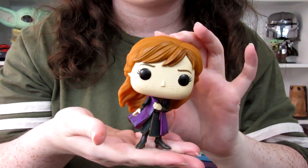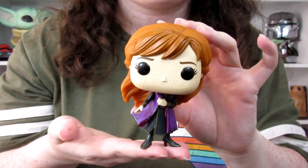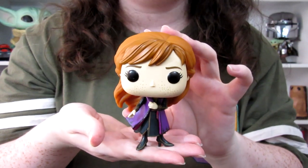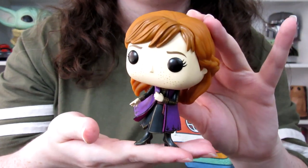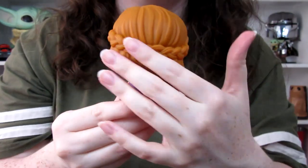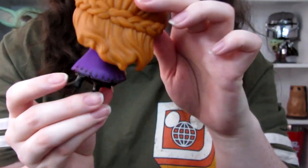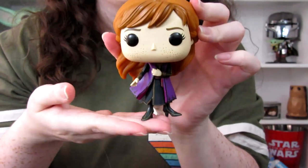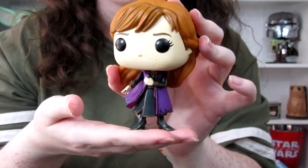And then we've got Kristoff's true love — Anna. I think this might be the only one we have, though Hope might have another. This is Anna in her adventuring gear, kind of what she looked like on the first posters for the movie with Gail swooshing her hair. Look at this beautiful braided detail — I love her purple capelet jacket. Honestly, if I could wear any Frozen 2 outfit, it's probably this or Elsa's fifth spirit costume because I just think they're beautiful.